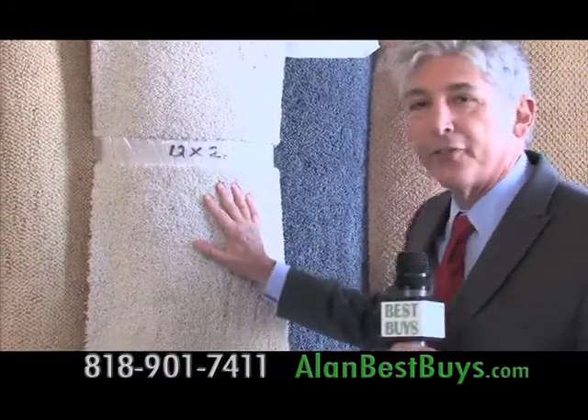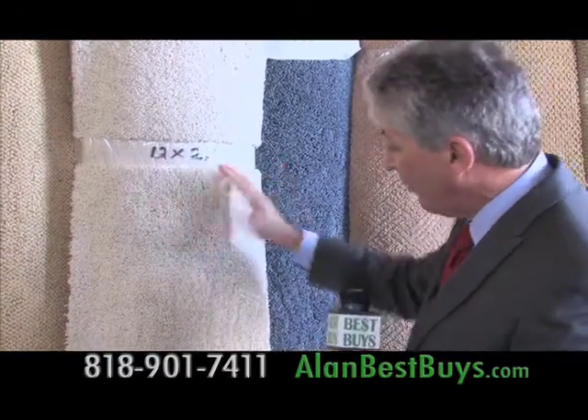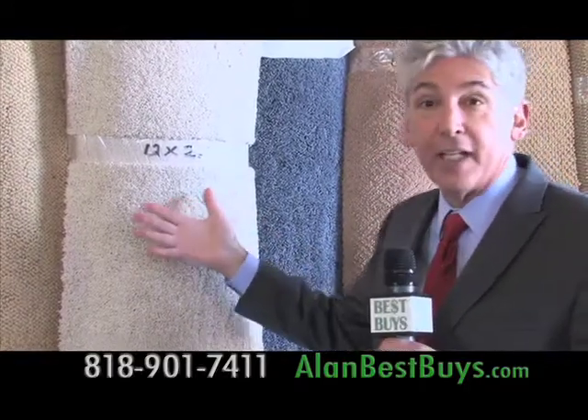Now this carpet is a second — it's a flaw. The price: only $2 a square foot. What's the flaw? Well, it's not exactly the right color, but if you love the color, you'll save.